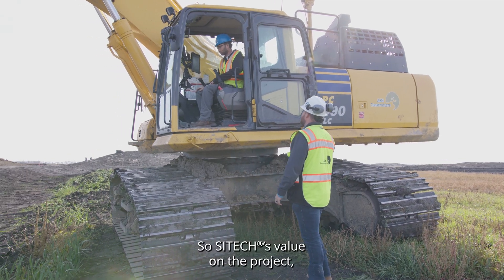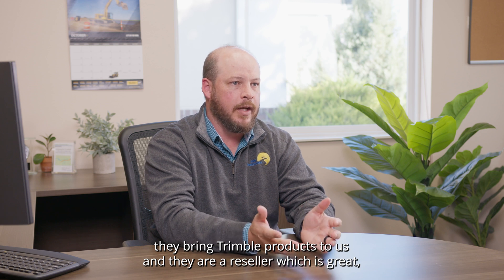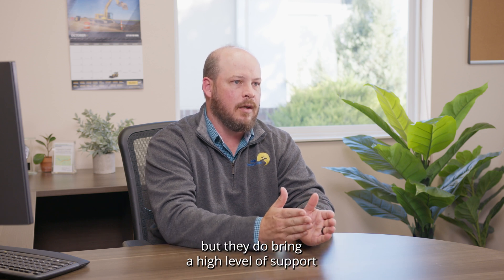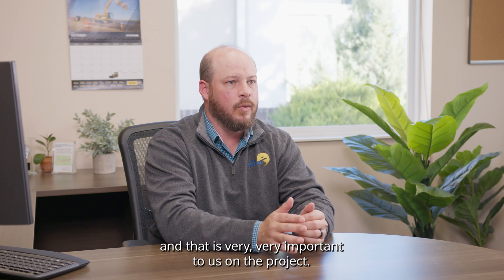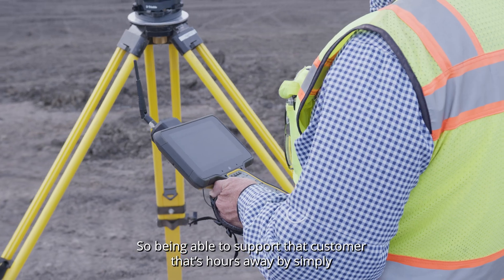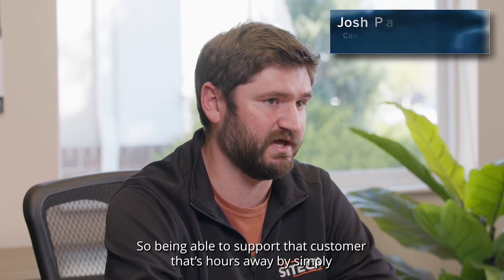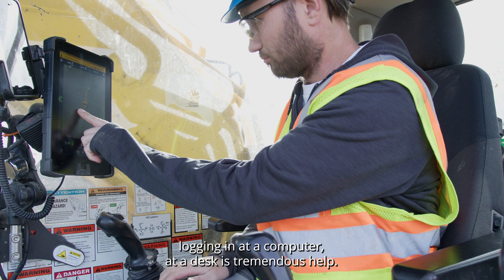Sightech's value on the project is that they bring Trimble products to us and they are a reseller, which is great, but they do bring a high level of support, and that is very important to us here on the project. Being able to support a customer that's hours away by simply logging in at a computer at a desk is tremendous help.